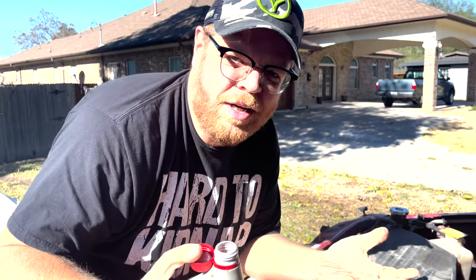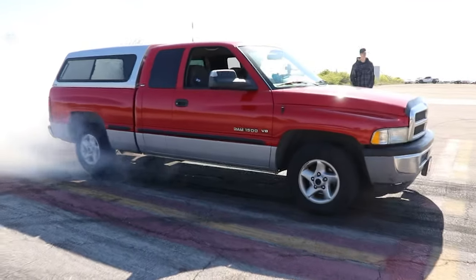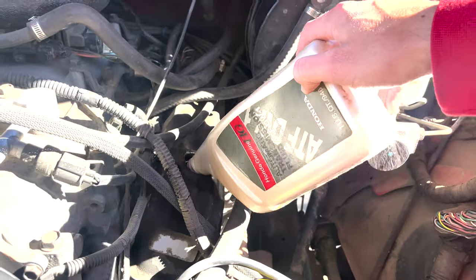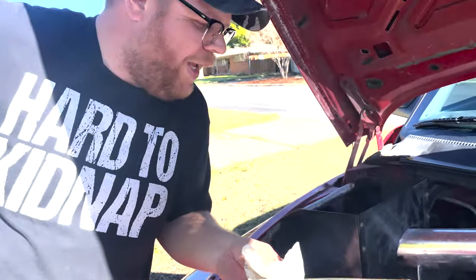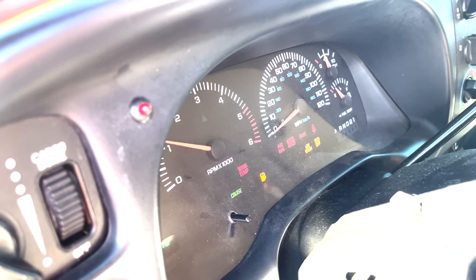We're going to go ahead and dump in the ATF. Straight ATF, buddy. Oil cap is going back on. Do not overfill — we're just going to ignore that. And now we're going to start her up and run her for about 15 to 20 minutes, however long it runs.